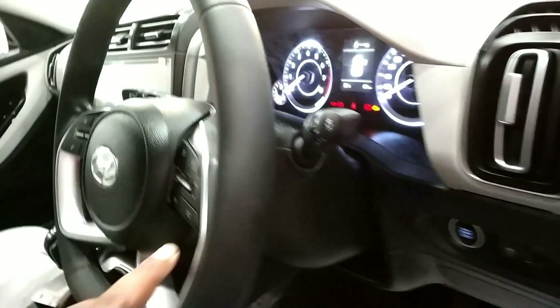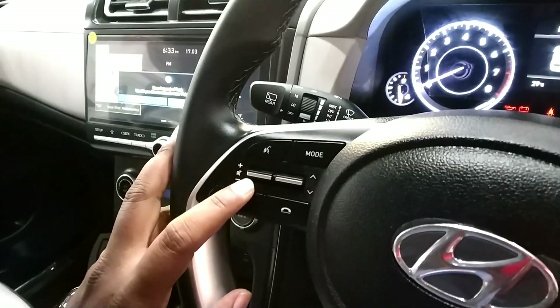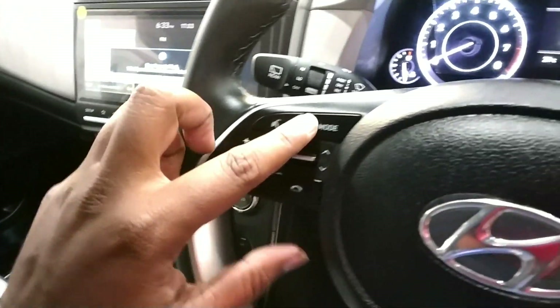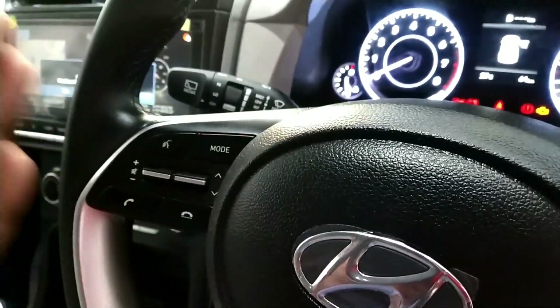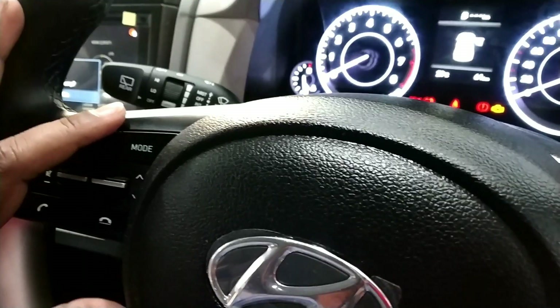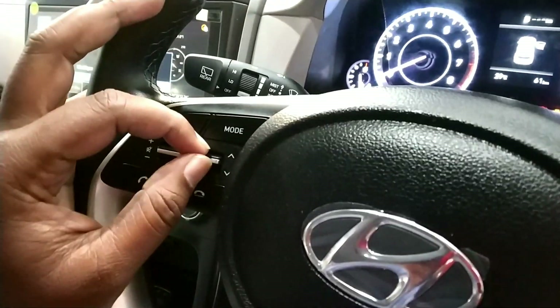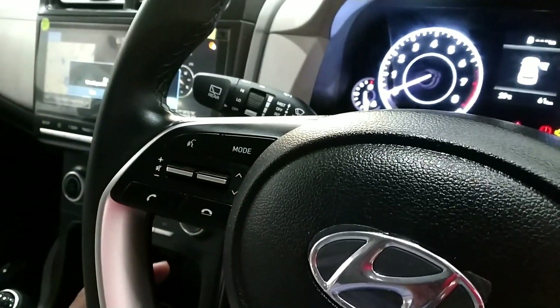The steering wheel has a button for voice command, mute and volume control, and call receive and end buttons. You can change the mode — FM, AM, USB, Bluetooth — and also change songs from the steering wheel.